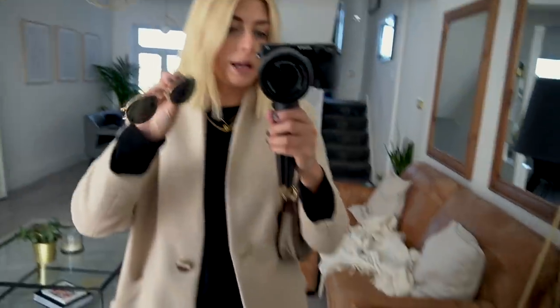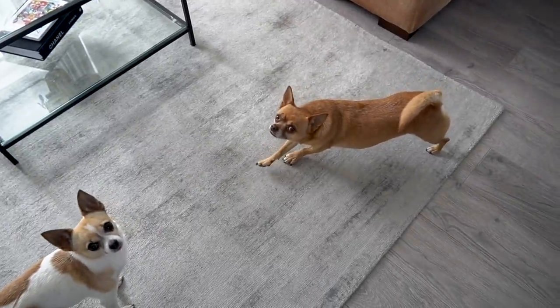The sunglasses are the usual Ray-Bans that I always wear.